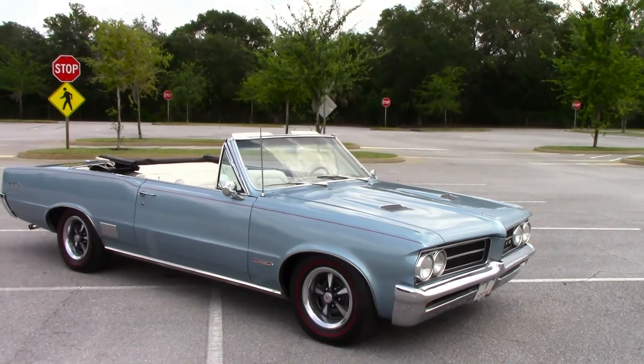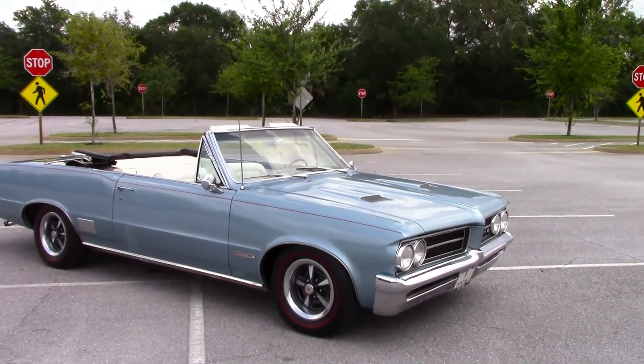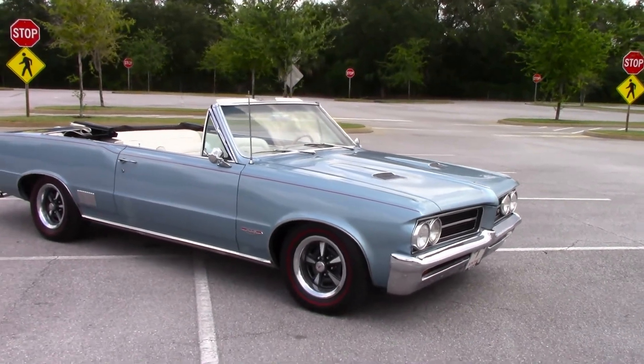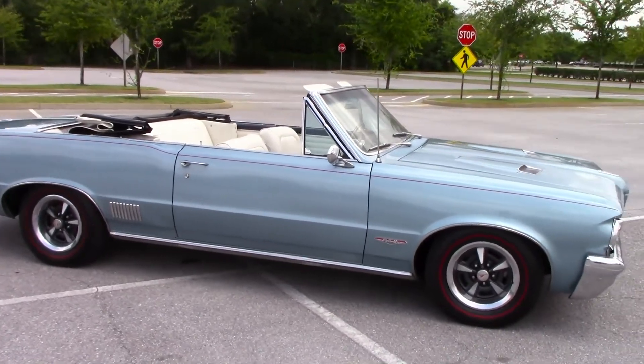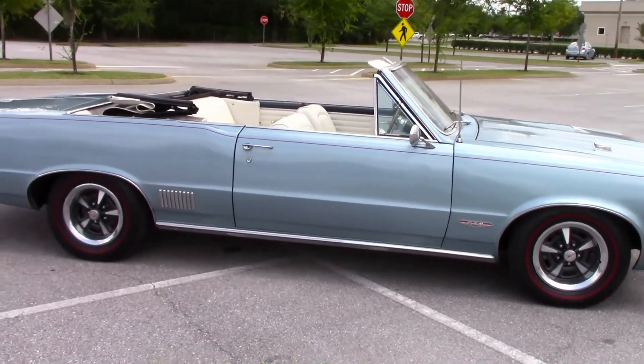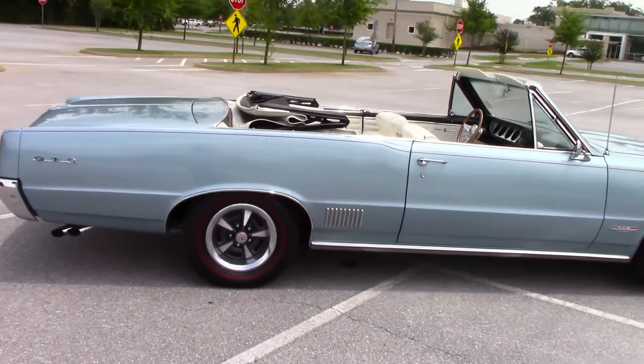The exterior looks great. It has the correct 389 4-barrel V8 engine. This car has power steering, power front disc brakes, factory air conditioning, and heat.